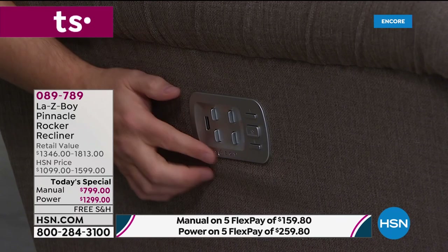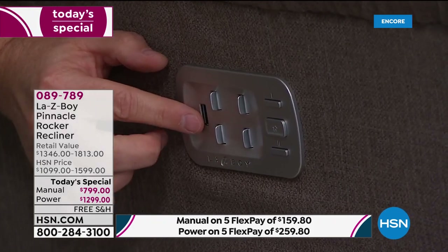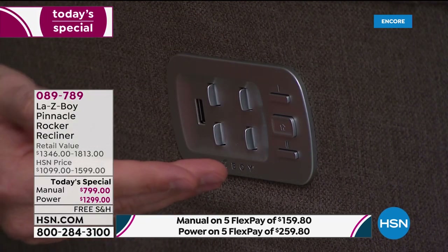We've got two options: the manual, which we'll talk about in a few moments, or the power. But this isn't the regular power — this is the Power XR Plus, making its television debut on HSN. Come with me — down here at arm's reach you'll see four customizable buttons that allow you to control the back, legs, lumbar, and headrest. That's more functionality than we've ever had before. There's also a USB port to charge your phone or tablet, and a home button that resets the chair.